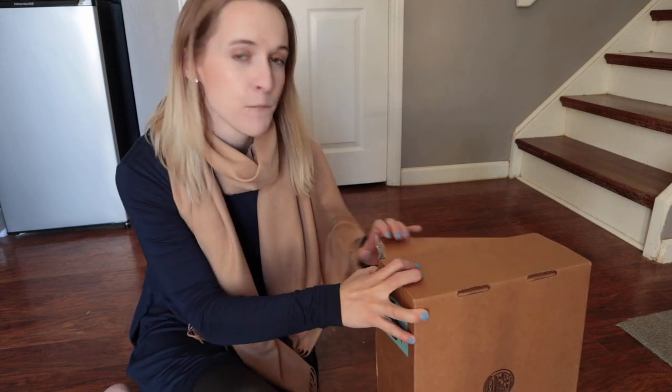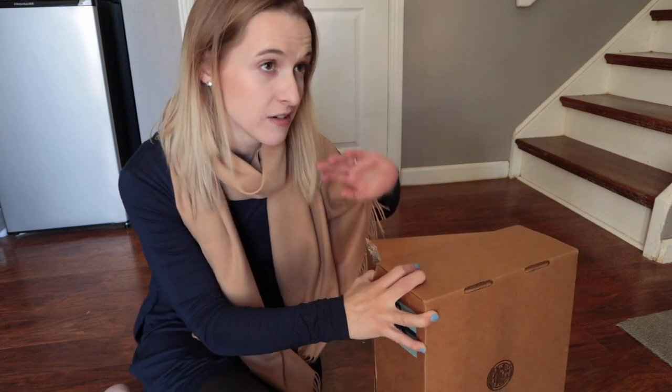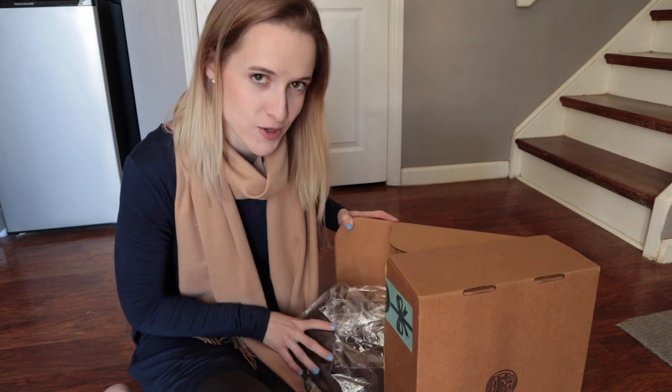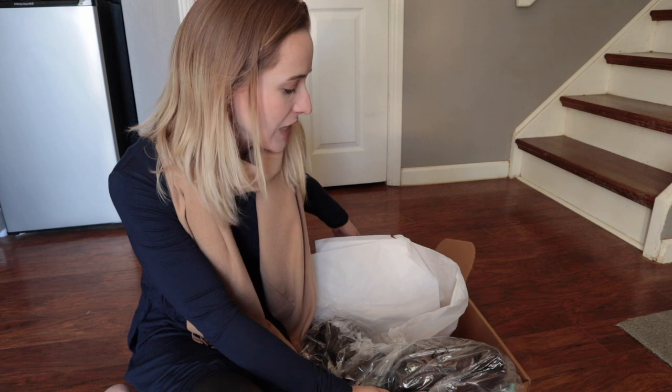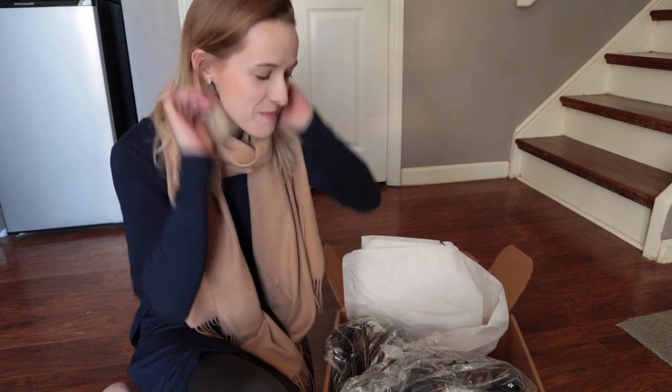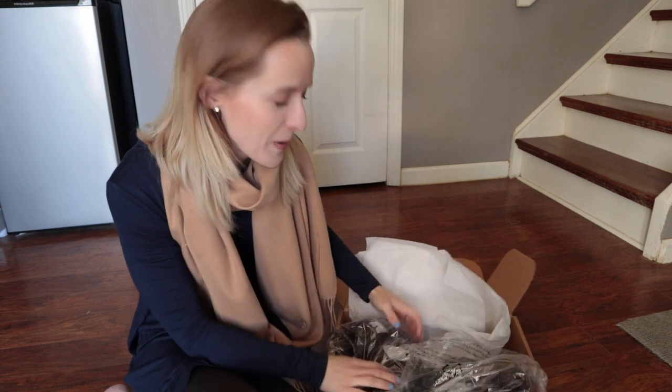So I had my ankle fused when I was 15. Previous to that, I could have cared less about anything fashion related. Ta-da! I know you can't see what's in here yet, but let me find the right side. Boots.